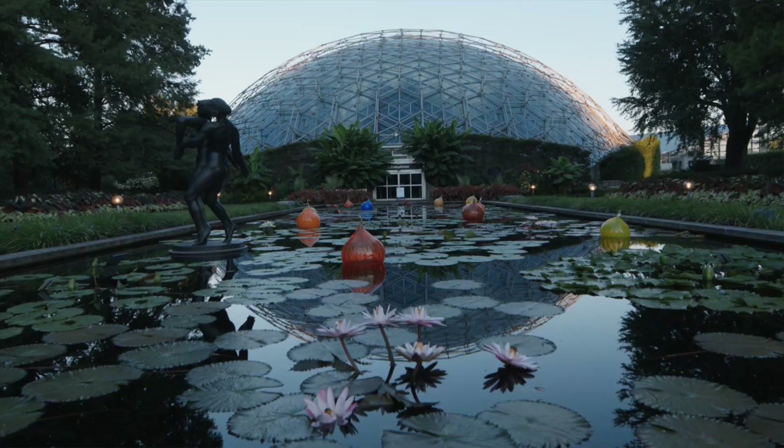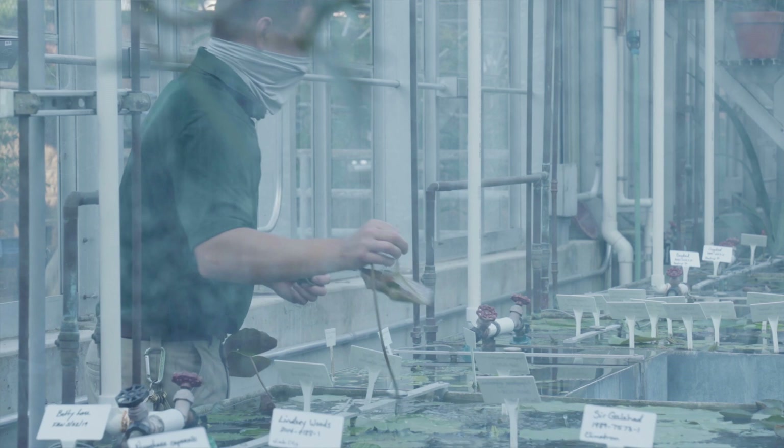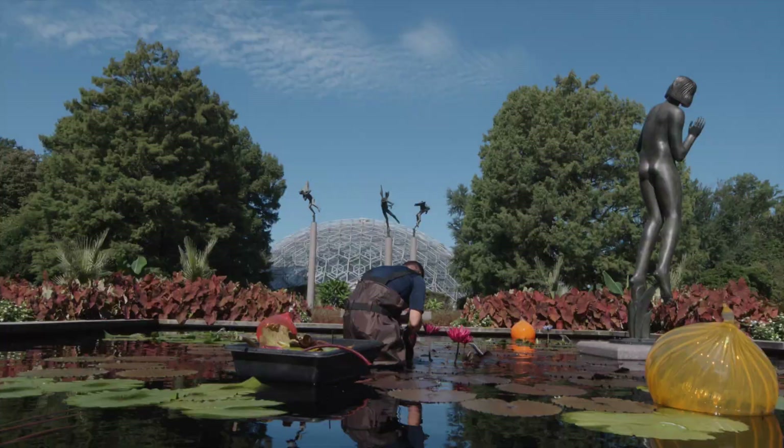My name is Derek Lyle. I'm the senior manager of the nursery here at the Missouri Botanical Garden. I focus on ensuring that the proper equipment and environment is provided in the greenhouses and our hardy plant nursery, and I also curate and manage the aquatic and water lily collection here at the garden.